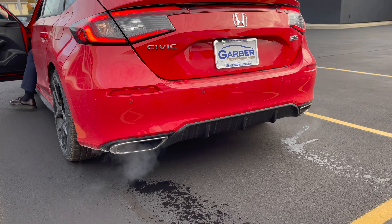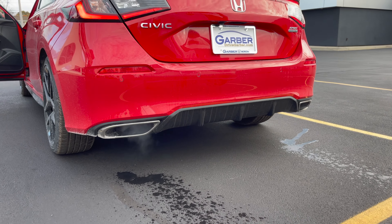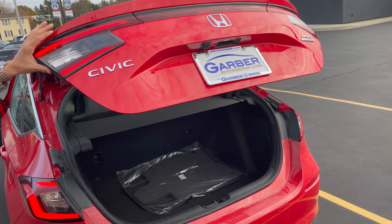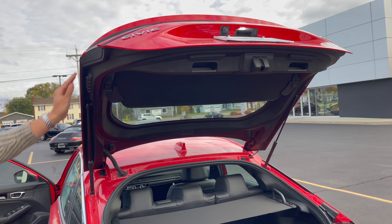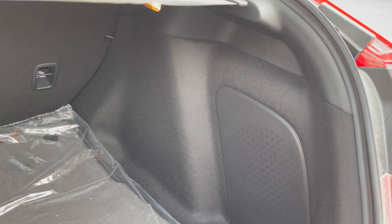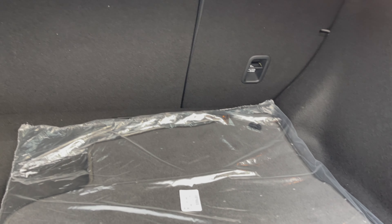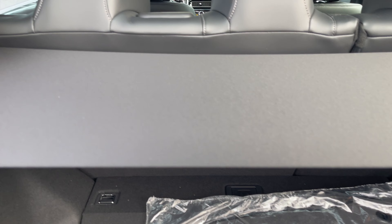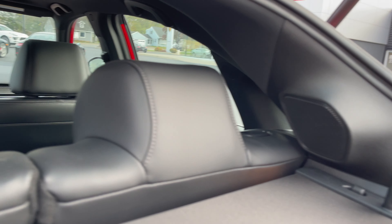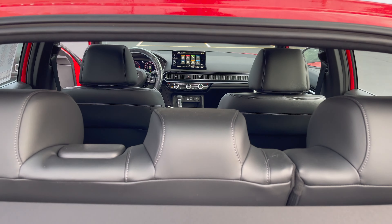There's a matte black diffuser at the bottom. Open up the hatch — look at all that space. You've got a speaker on the side and some upgraded speakers in the back. This is the view you get from the rear — looks pretty great.